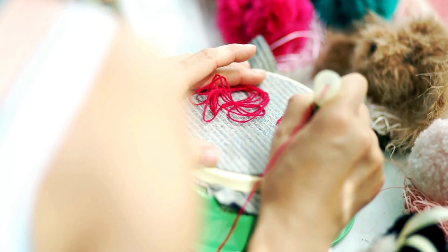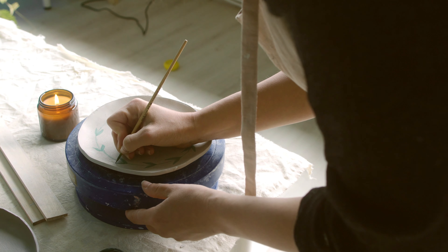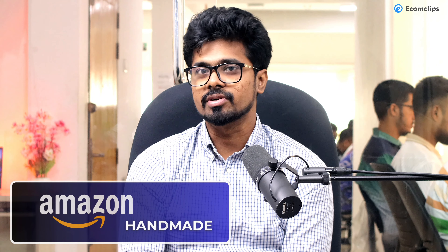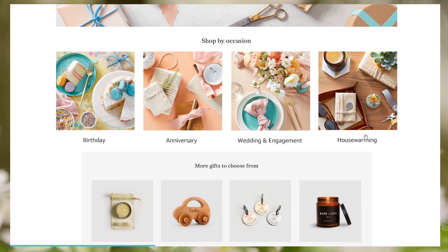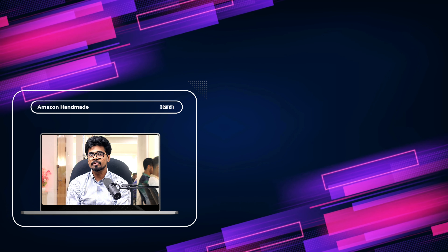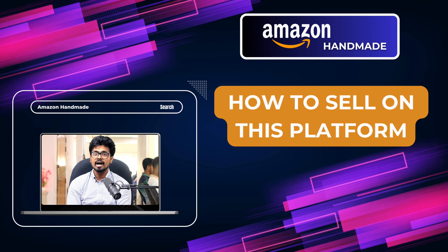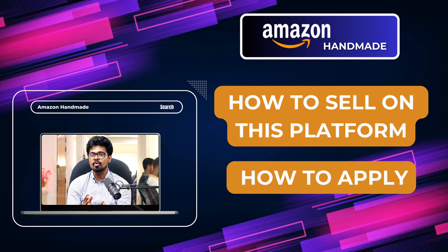If you are a crafty creative type — like you can create something entirely by hand, or if you can draw a new design on an existing product, or even customize a handmade product — then Amazon Handmade is a great option for you. Amazon Handmade is a platform within Amazon that enables artisans to sell their handmade, one-of-a-kind products to customers around the world. In today's video, I will give you a detailed overview of Amazon Handmade.